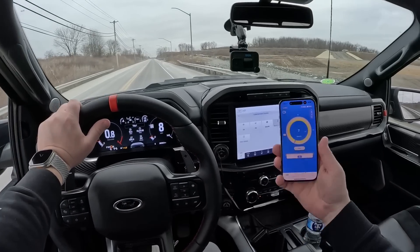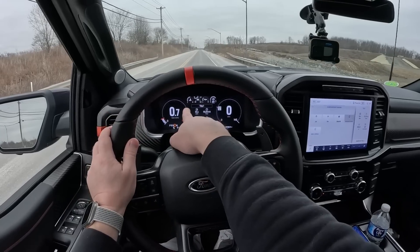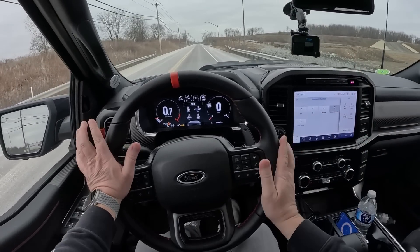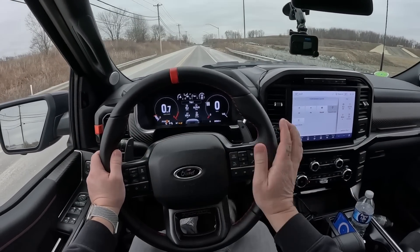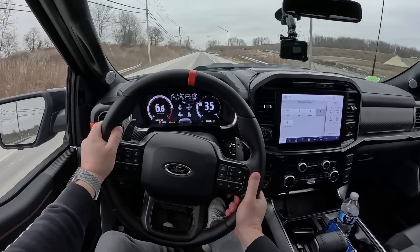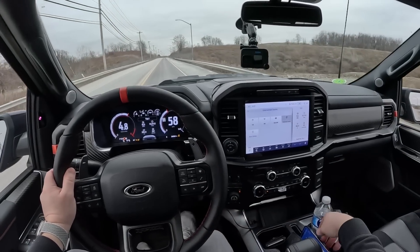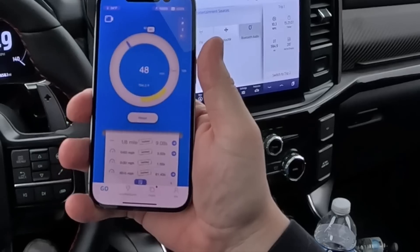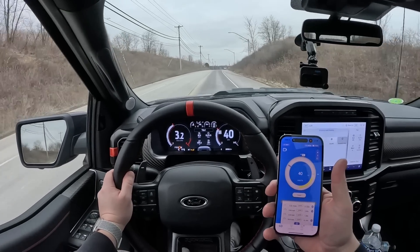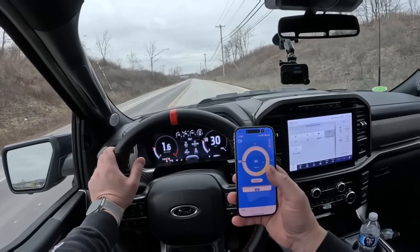We have our Draggy set up here and we're going to do our first pull. We got it in four-high, it's in sport, and we've got traction control off — I've noticed that's the best way to launch this thing. We're just going to brake boost a little bit here and this thing's going to take off. Oh yeah. There we have it. Zero to 60: 3.92 seconds. Wow, it is quick!